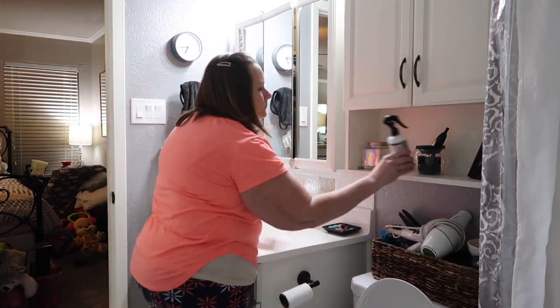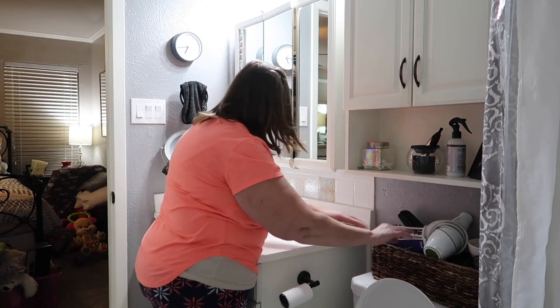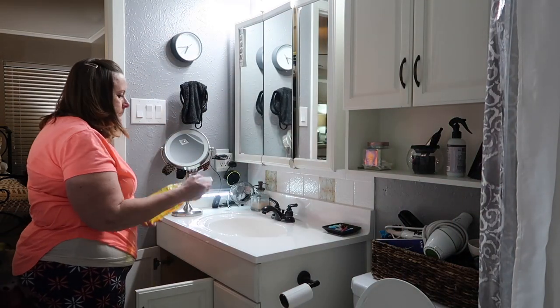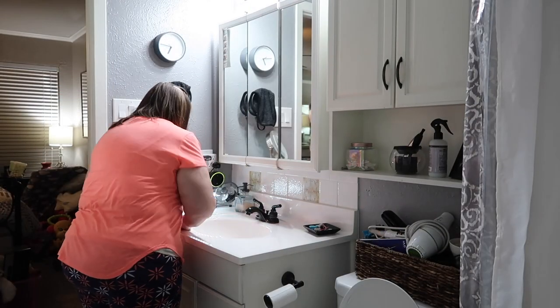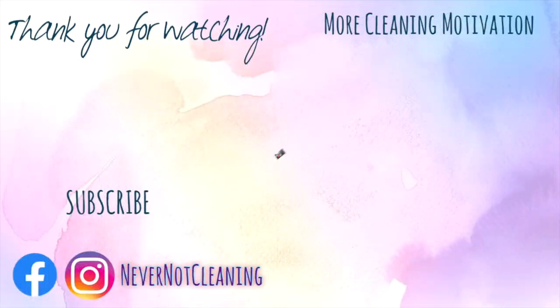Thank you so much for sticking around and watching my video today. I know you have lots of options and I'm truly grateful that you clicked on mine. If you liked this video, please hit like, and if you really liked it, please hit subscribe. I will see you next week.